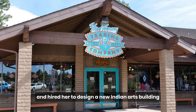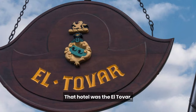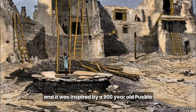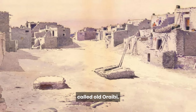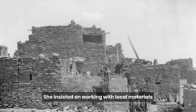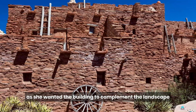The Fred Harvey Company recognized Coulter's talent and hired her to design a new Indian arts building next to the new luxury hotel it was planning at the Grand Canyon. That hotel was the El Tovar, which still offers the finest lodging at the canyon today. The Indian arts building became known as the Hopi House, and it was inspired by a 900-year-old Pueblo located 80 miles west of the Grand Canyon called Old Araibi. Coulter embraced the local native architecture and meticulously studied Hopi design and construction. She insisted on working with local materials that blended seamlessly with the natural environment, as she wanted the building to complement the landscape, not compete with it.